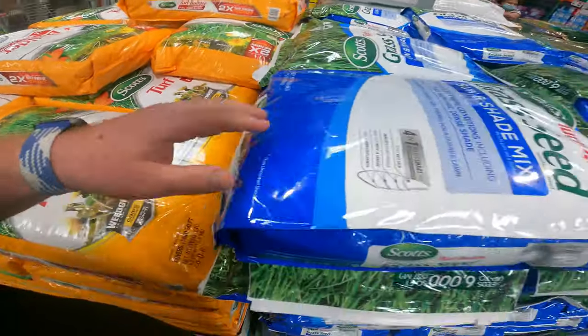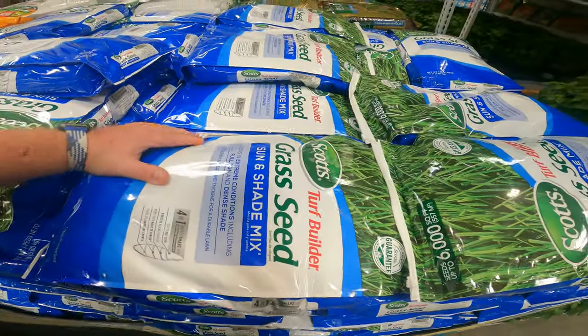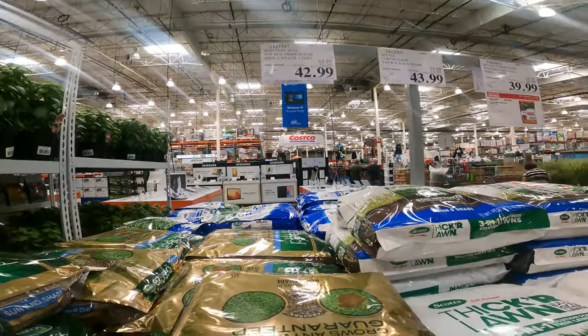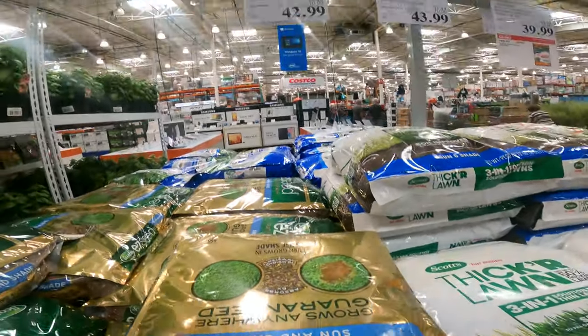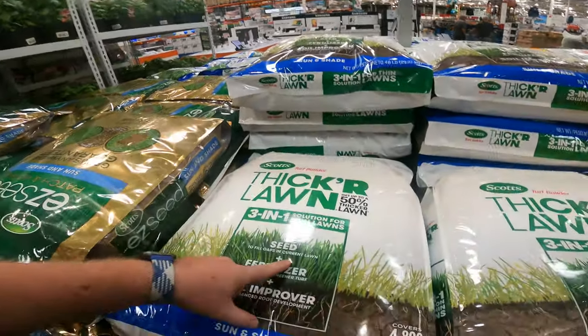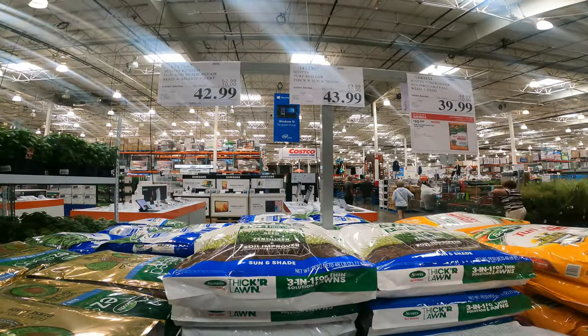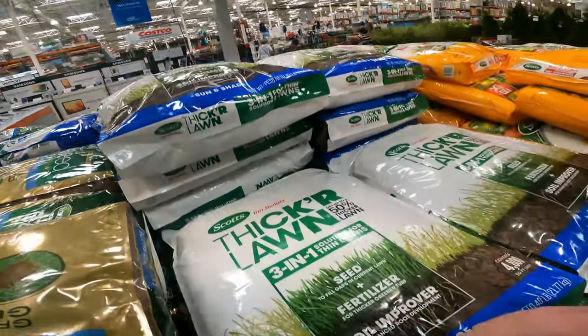This is what you pay close to for that 15-pound bag. We got the Turf Builder Sun and Shade Grass Seed, 15 pounds for $42.99. We got the Scott's Easy Seed Patch and Repair Sun and Shade for $42.99 — that's $10 off, it's only $1.72 a pound. And Scott's Turf Builder Thicker Lawn, 3-in-1 Solution for Thin Lawns, $43.99 — that's less than a dollar a pound.